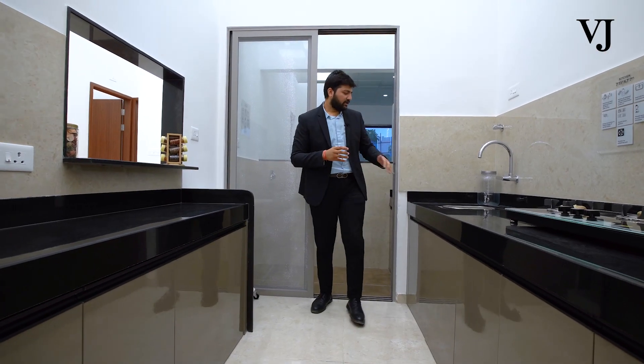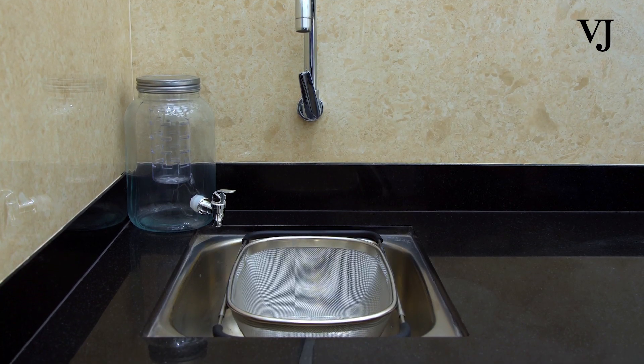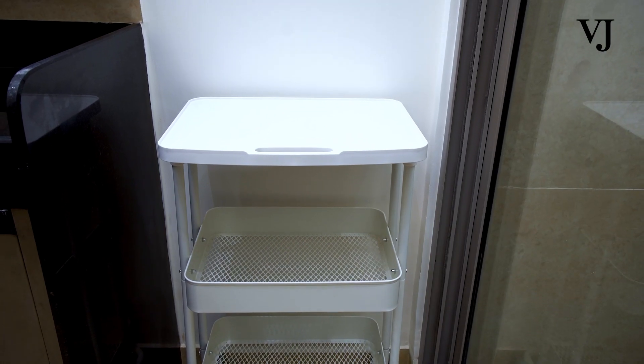We will be providing you a sink — this is a small sink which you can utilize as a vegetable wash. Apart from that, we will also be providing you the fridge space over here.